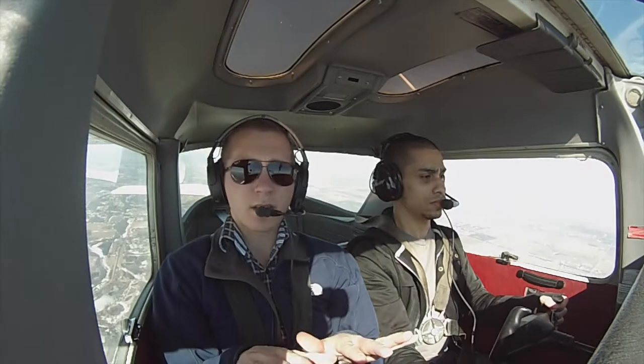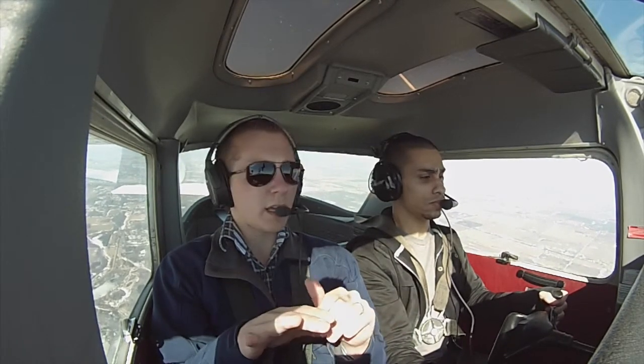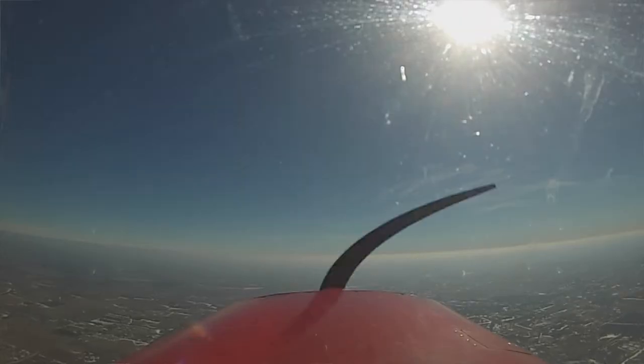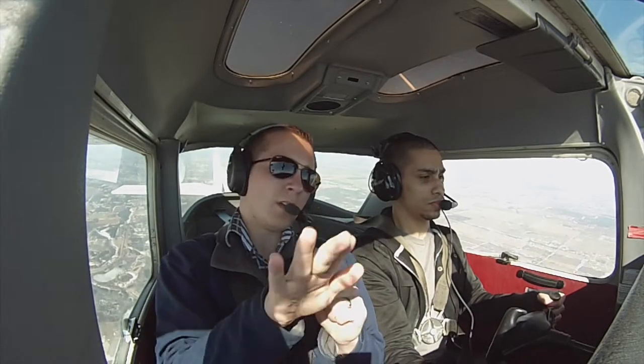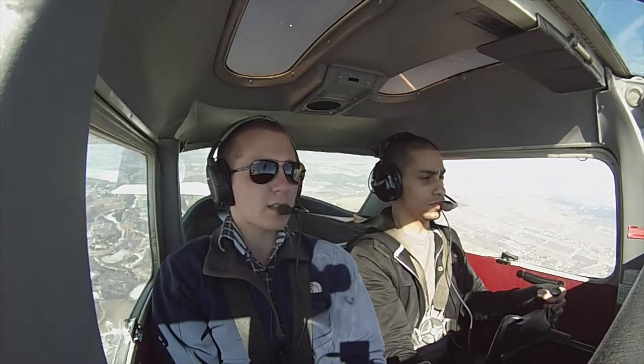Remember, keeping it straight and level, and the wings nice and level, and then keeping it coordinated so we don't get that yaw — is mostly in your rudder pedal. You keep the wings level here with your yoke, but you're keeping it from spinning off or dropping to the side of that yaw with the rudder pedal, so you keep it nice and coordinated.